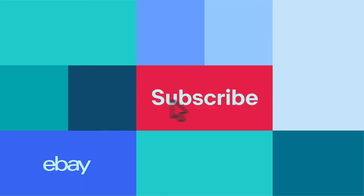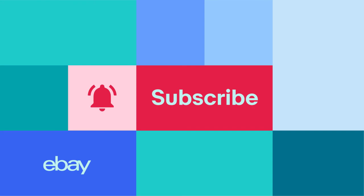Subscribe and click the bell for all the latest tips, news and product updates happening on eBay.